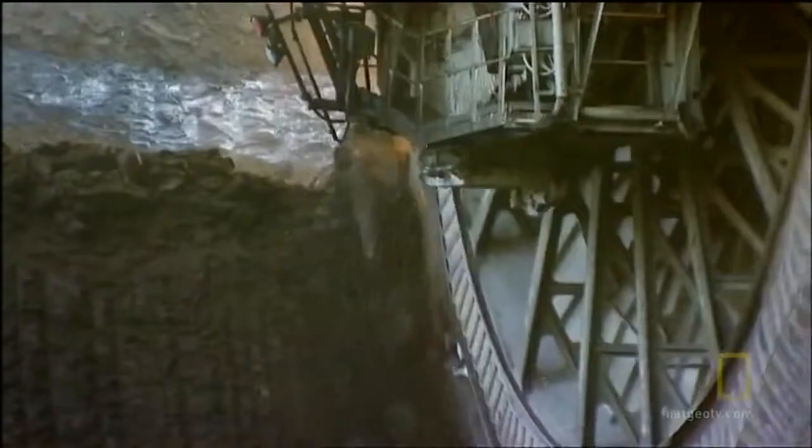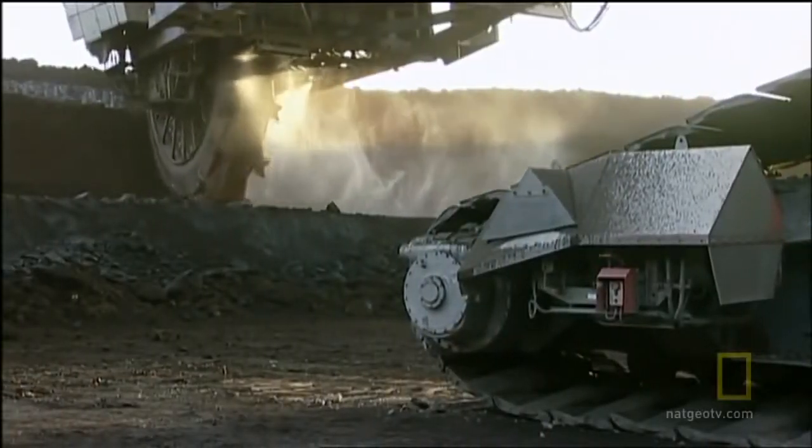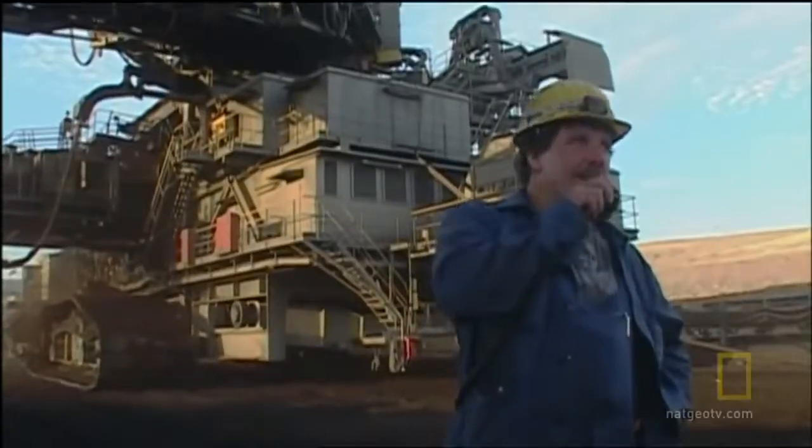Although this giant extracts enough coal to provide electric energy to several million homes, it's run by a very small team. On this excavator, only five people are working, and with three shifts that means 15 people around the clock producing this high capacity.